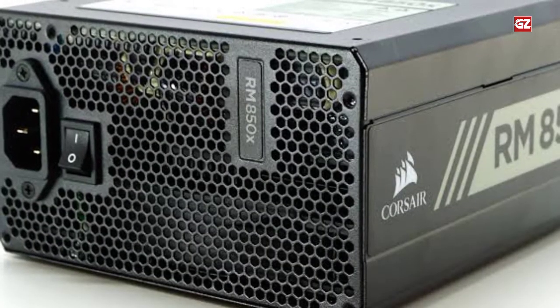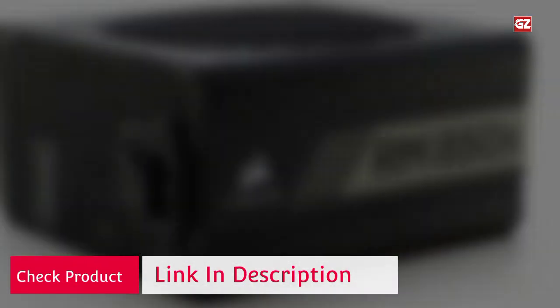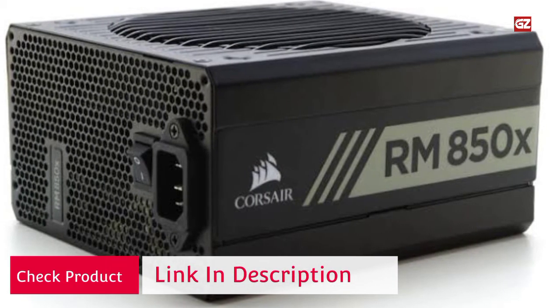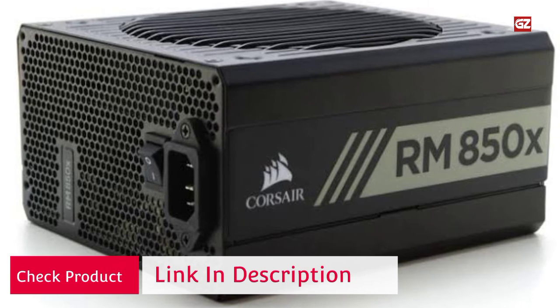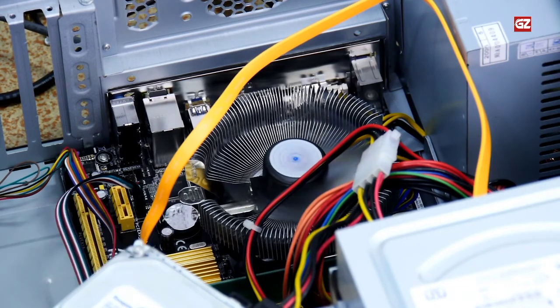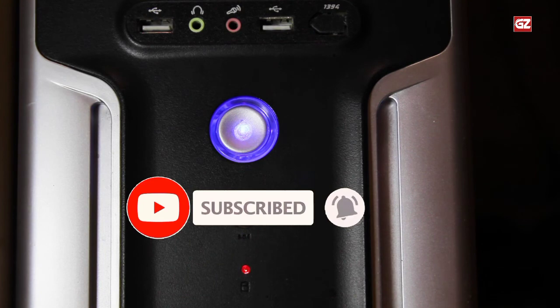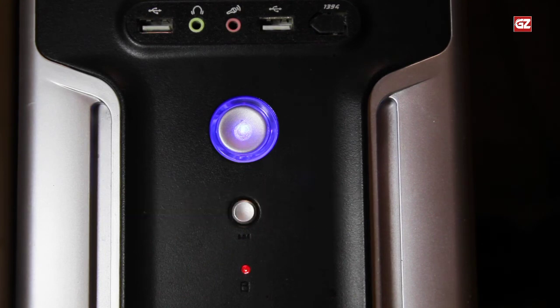That's all for our guide review on the best power supply for mining — we hope it helped you. Please check out the description below for links to more detailed info on each of the products. Thanks for watching. If we helped you out in any way, please like, share, comment, and subscribe to this channel, and leave a comment to let us know your opinion. We'll see you guys in the next video.